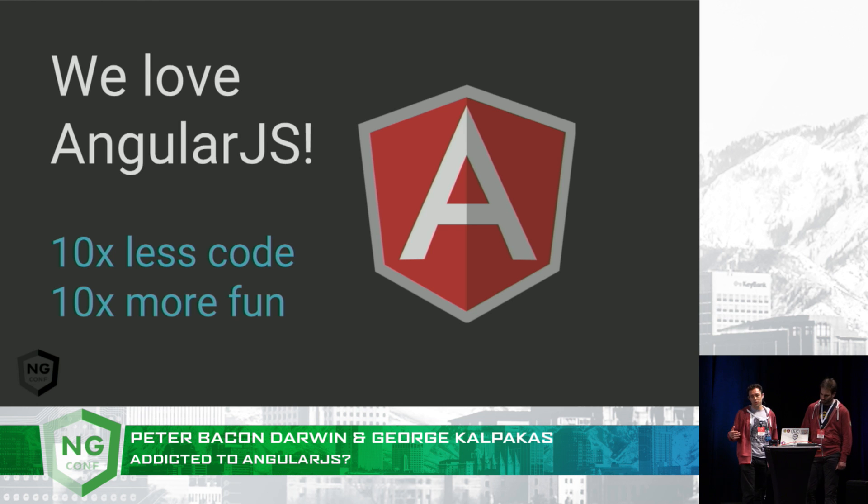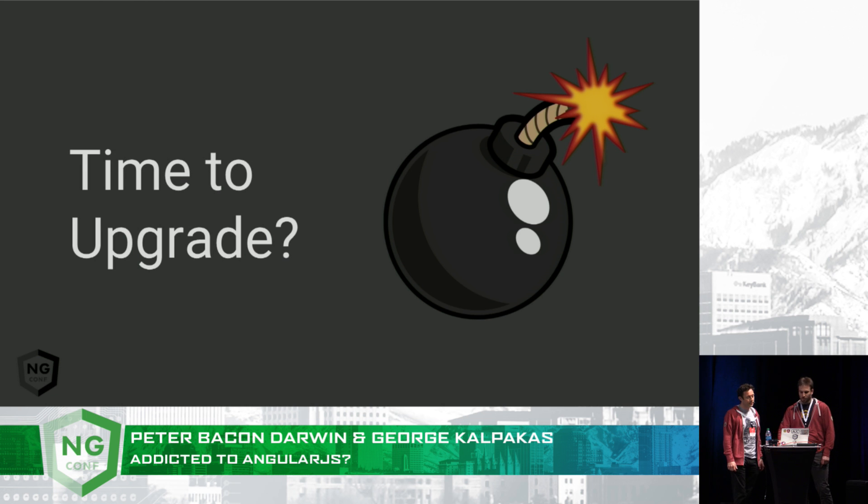So this is why the team at Google and the Angular team have been working so hard over the last couple of years to create the new Angular framework, which is going to support us going forward for the next few years with the mobile web and other platforms that we might not even think about yet. So maybe it's time to upgrade to this new world of Angular.